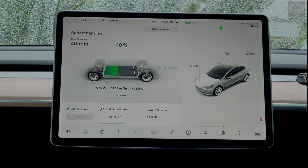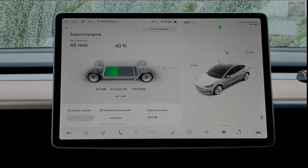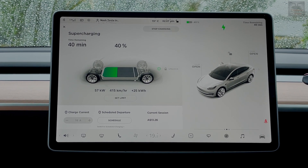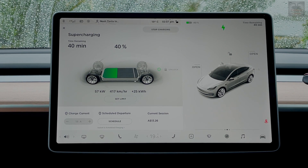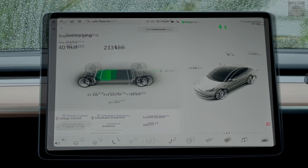We are at 40 percent and holding steady at 57 kilowatts. Before the other two cars parked, I was getting all the way up to 122 kilowatts — that's the maximum I got. These are V2 superchargers, which are 130 kilowatts maximum. I'm still putting in 415 kilometers per hour at 40 percent.